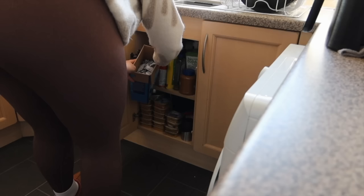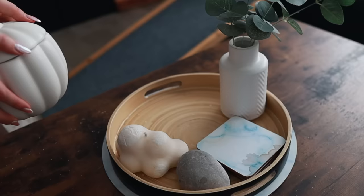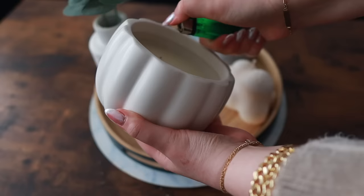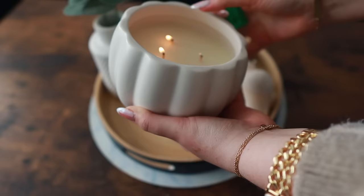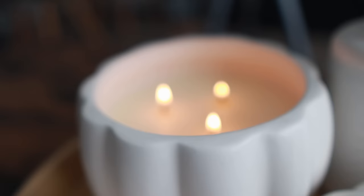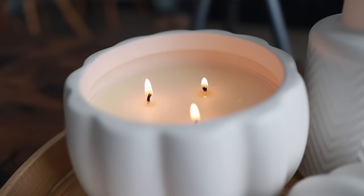Now I'm quickly putting everything away — all the cleaning supplies going under the kitchen sink. And I'm setting out my new candles — look how cute this looks! It smells amazing; I think it's a white pumpkin scent. I don't usually buy a lot of seasonal decor but I'm going to try and pick up some more this year.